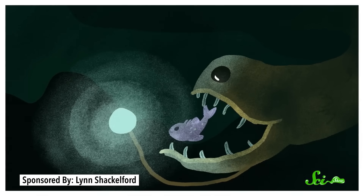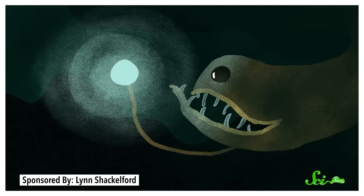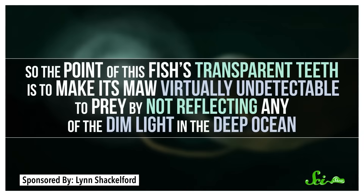This is all super cool, but there's still a pretty big question: what's the point of having clear teeth? It seems like they're working pretty hard for this, so why? Well, that comes down to the dragonfish's hunting style. These things swim around with their mouths open, and when some unsuspecting prey gets too close, their mouths snap shut like traps. So the point of this fish's transparent teeth is to make its maw virtually undetectable by prey, by not reflecting any of the dim light in the deep ocean. Combined with the dark color of its body, this gives the species a unique level of stealth as it hunts.